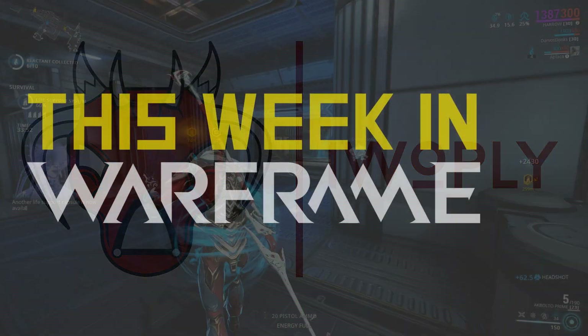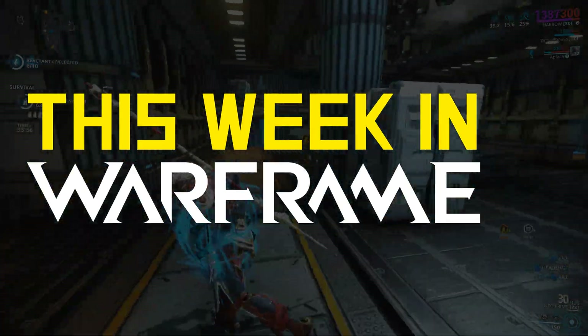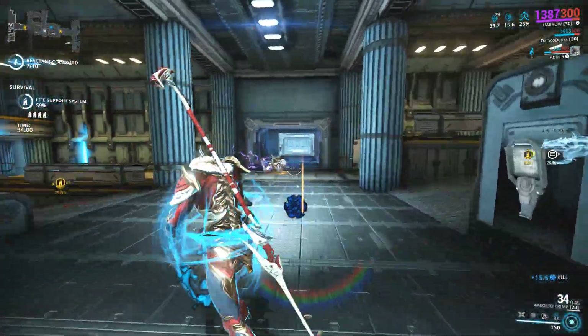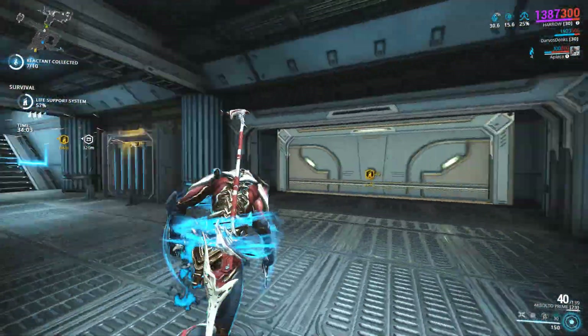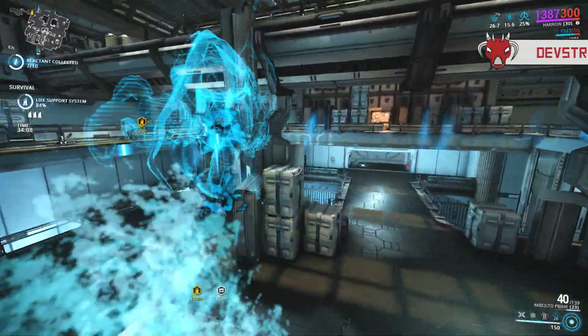Welcome to This Week in Warframe, a series where I keep you updated on the past week of Warframe, from announcements made by DE that don't necessarily warrant their own videos to community fanart posts and updates. So without further ado, let's go over DE's announcements and news from the 21st of January to the 27th.